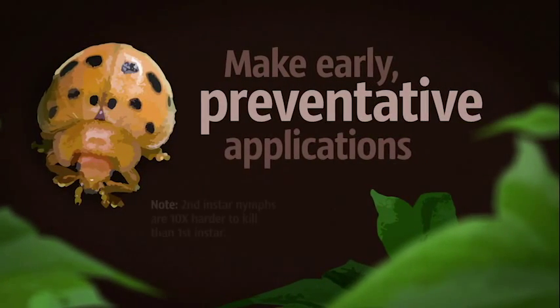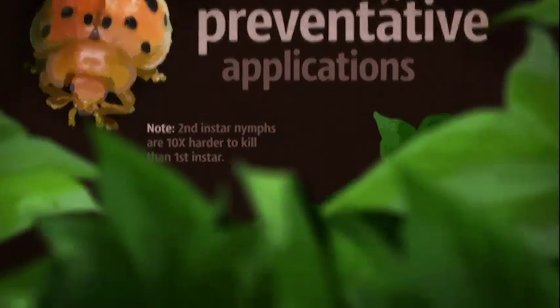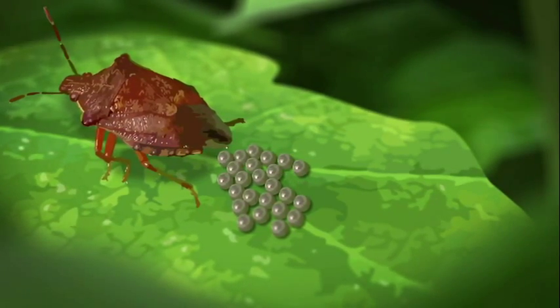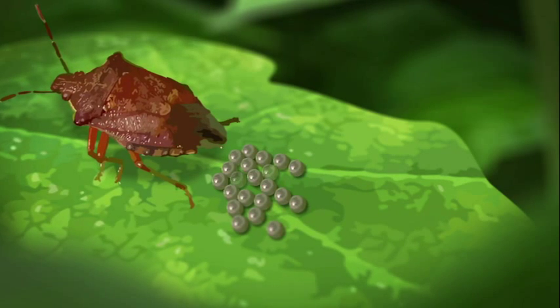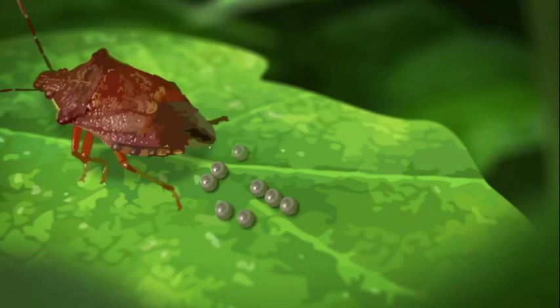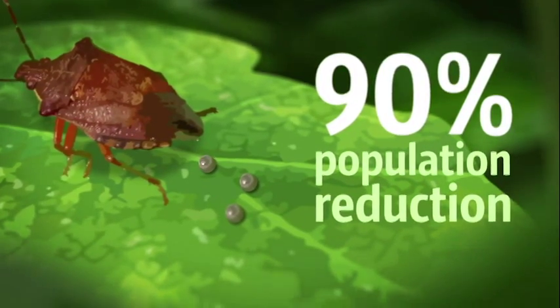It's essential to make early preventative applications to kill bug nymphs quickly and efficiently. When applied later in the season, Diamond Insecticide will not kill adults but reduces female egg laying by 56% and egg viability by 75%. This means 90% population prevention.